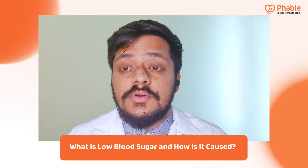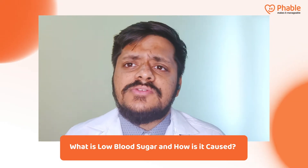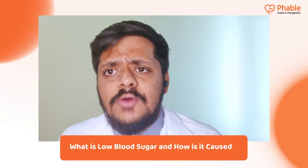Hello, my name is Dr. Chinmay, and today I will be talking about how to prevent low blood sugar. Before we move into the prevention, it's important to understand what is low blood sugar and how it is caused.